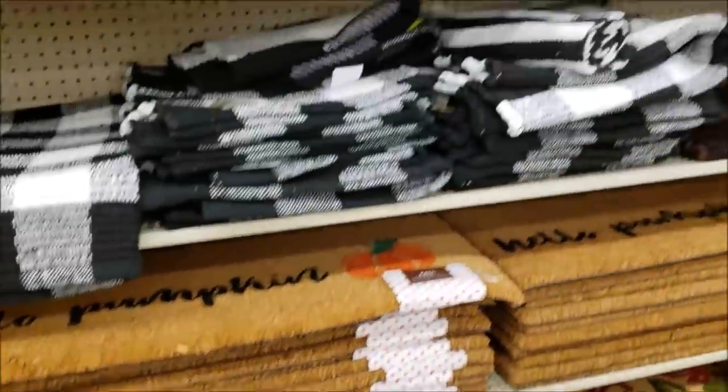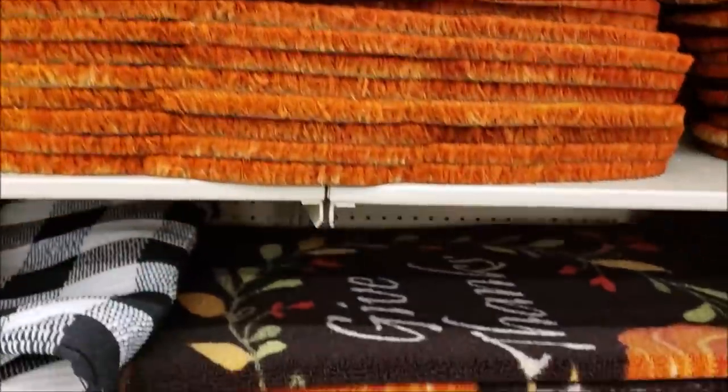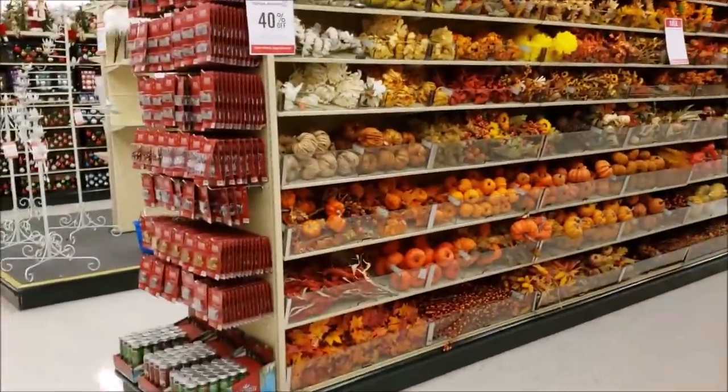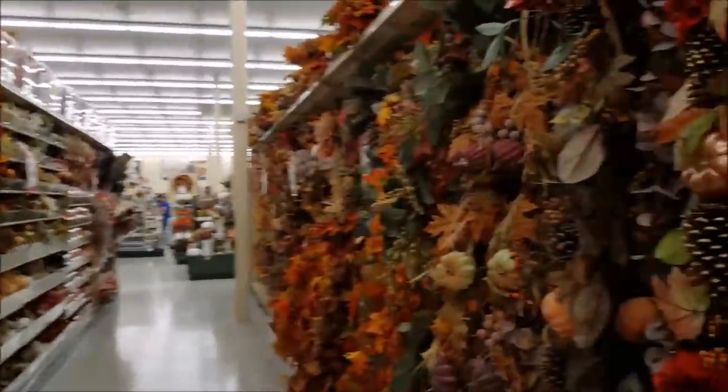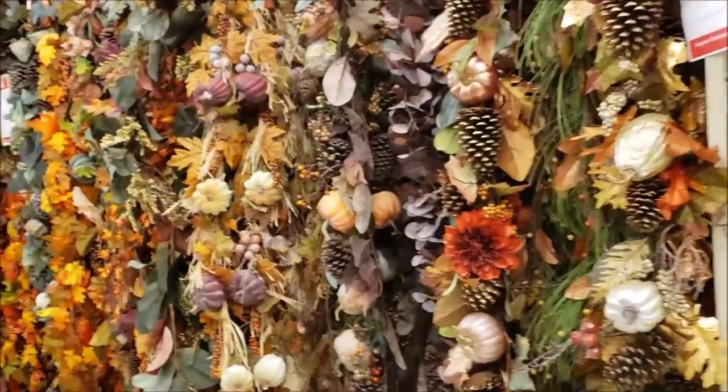Then they have their fall rugs - look at that pumpkin one. And we have Christmas, but we're not ready for Christmas yet. Now, these are all the floral picks and garlands, and again, 40% off.